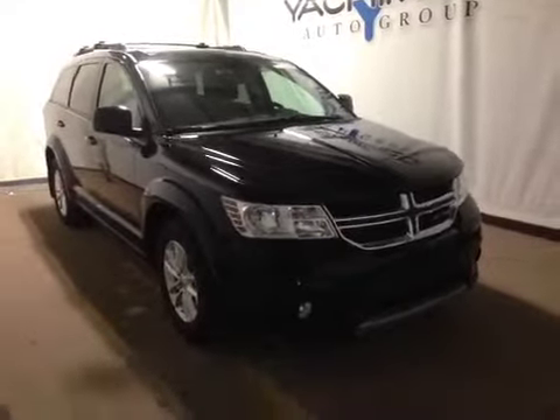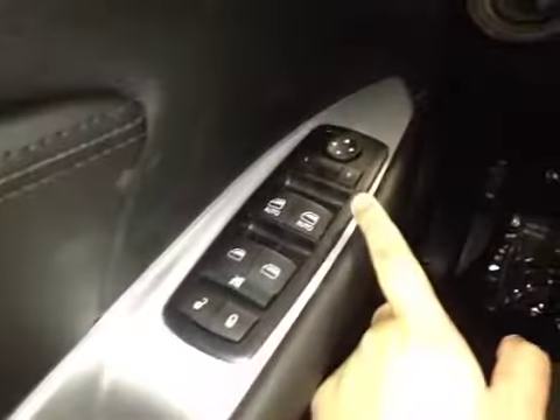Thanks for visiting. We're proud to show you this 2015 Dodge Journey. On the driver's side, we have power locks, power windows, and power mirrors.